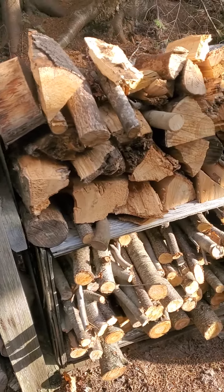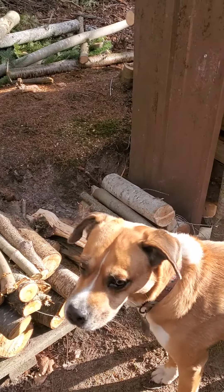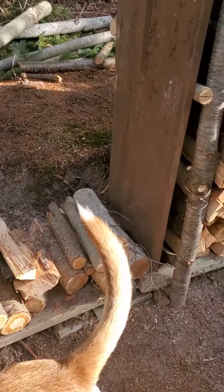And then here we've got some of our wood that's curing, sitting out here. And we've got Ruger, who's just overseeing everything.